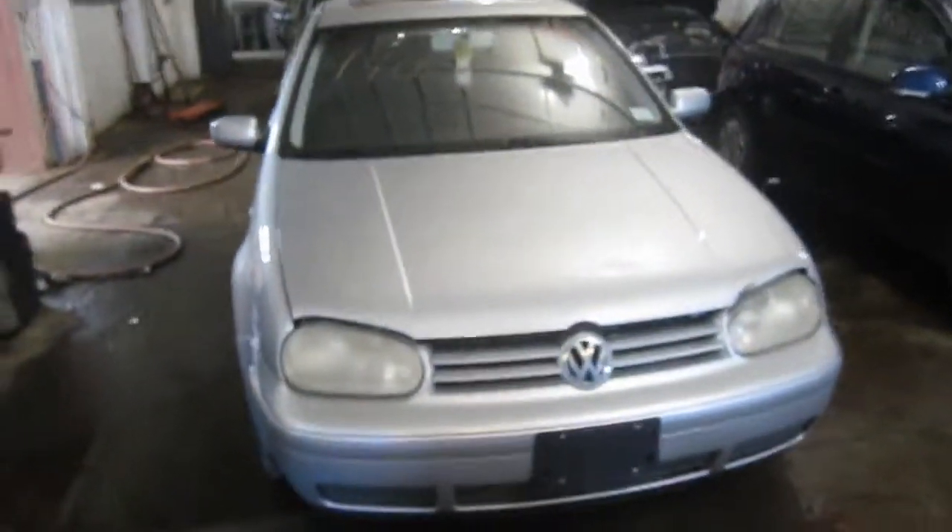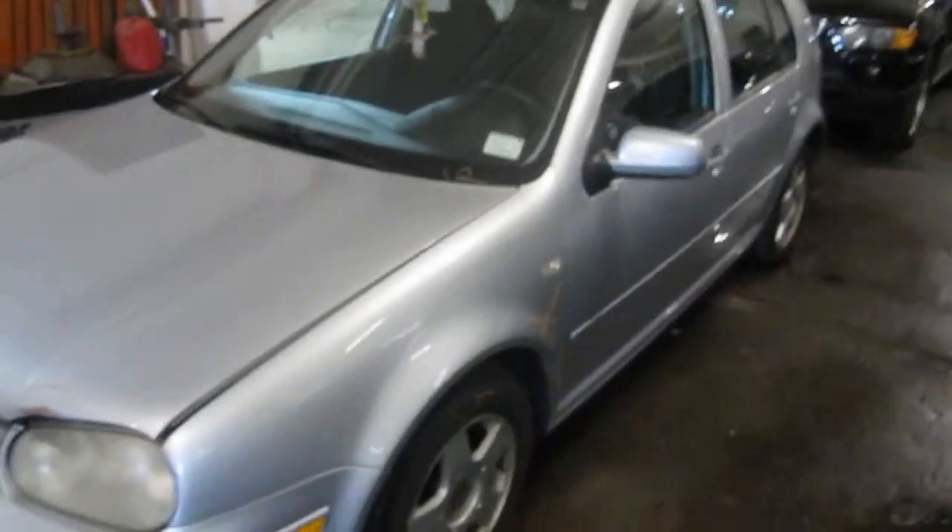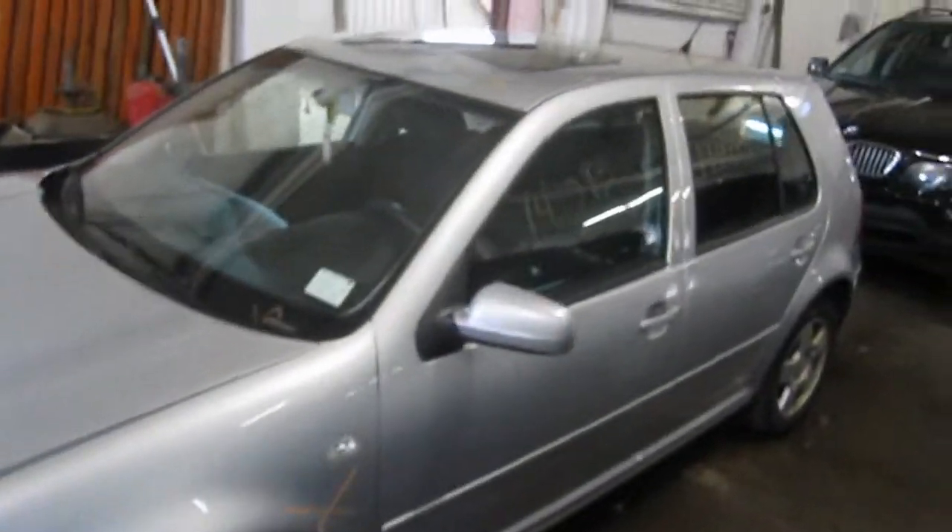Welcome to Times Foreign Auto Parts. Today we're going to inventory stock number 140098, a 2001 Volkswagen Golf.